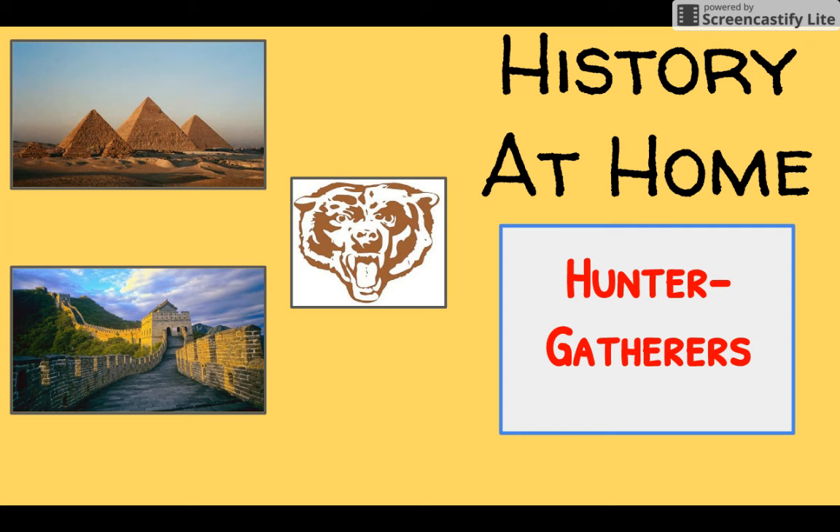Hello and welcome students to another episode of History at Home. In today's episode, we'll be looking at the first societies to begin forming on this planet. Those are known as hunter-gatherer communities.